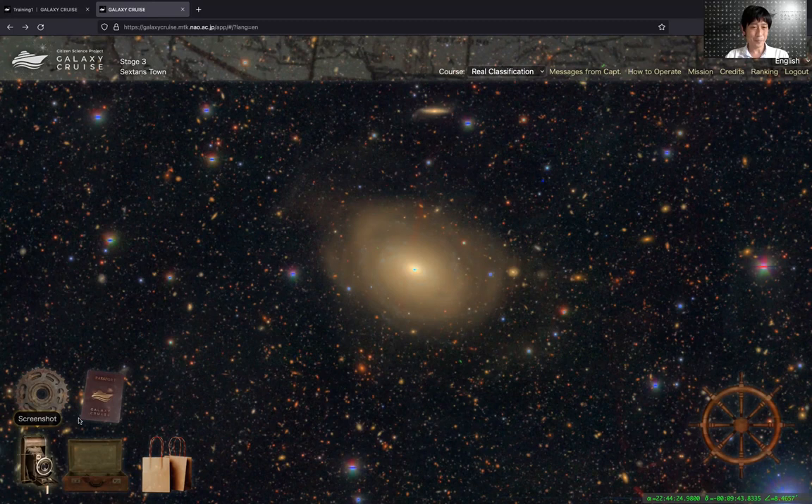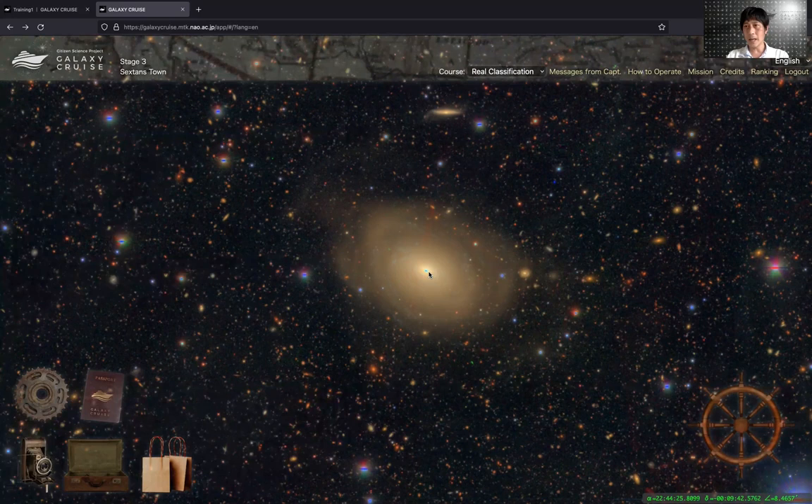I think that's it. I showed you how you join Galaxy Cruise and how you classify objects. I hope you find Galaxy Cruise interesting. If you do, join Galaxy Cruise today — I'm looking forward to welcoming you on board. Thank you very much.